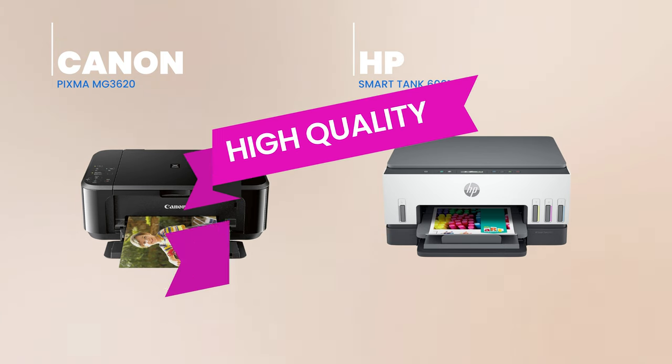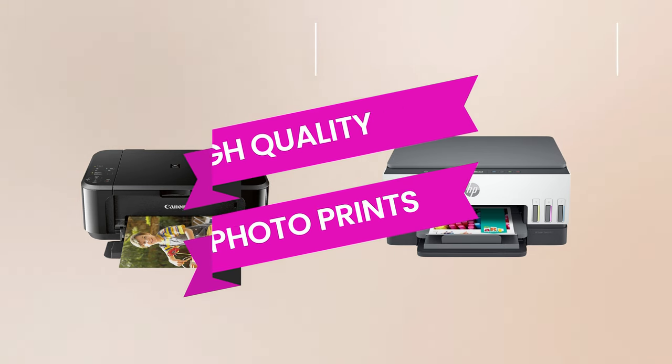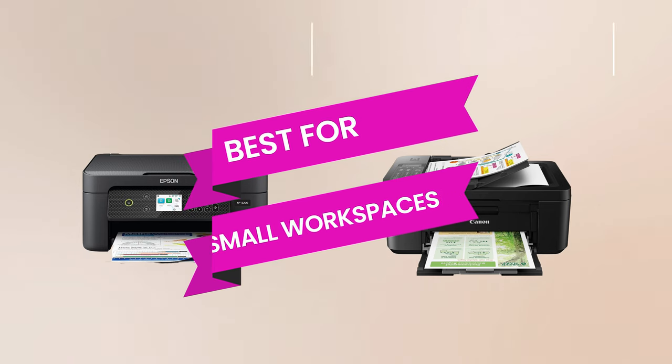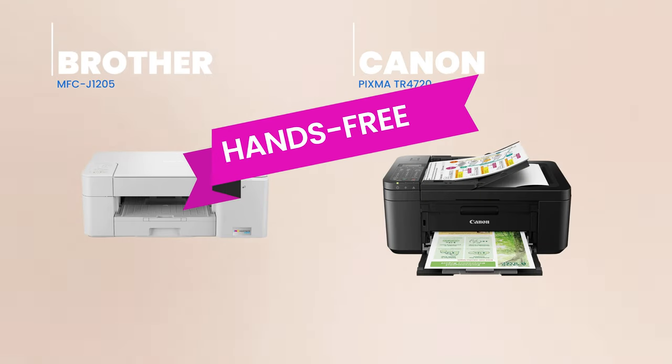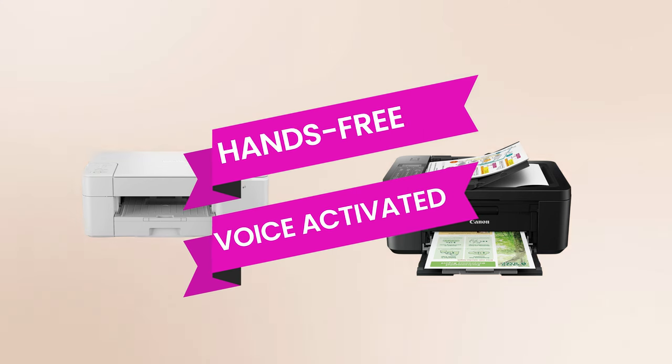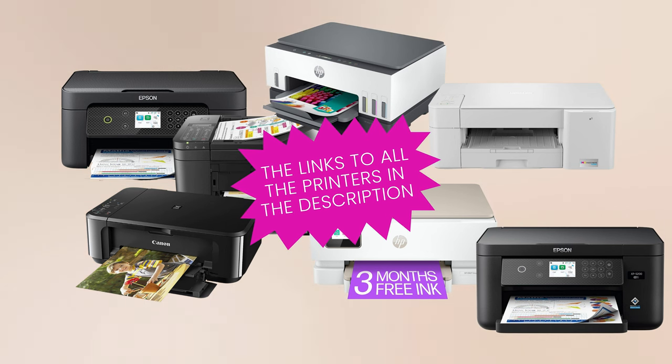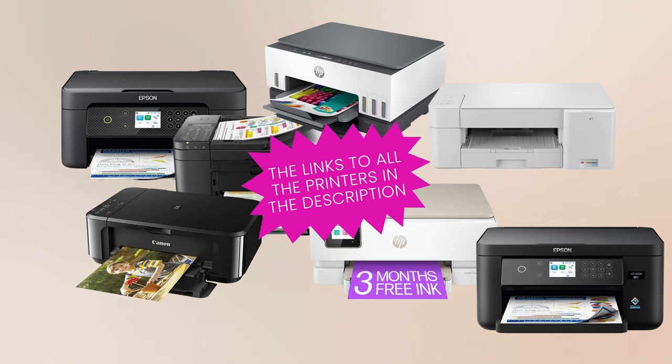For the photo enthusiasts out there, the Canon PIXMA MG3620 and the HP Smart Tank 6001 promise vibrant, high-quality prints that'll bring your memories to life. Students and professionals on the go might appreciate the compact designs of the Epson Expression Home XP4200 and the Canon PIXMA TR4720, making them perfect for smaller workspaces. And if hands-free, voice-activated printing is your thing, don't overlook the Brother MFC-J1205 and the Canon PIXMA TR4720 with their smart home integrations. Ultimately, the best printer for you hinges on your specific needs — whether it's for work, school, or cherished family moments.